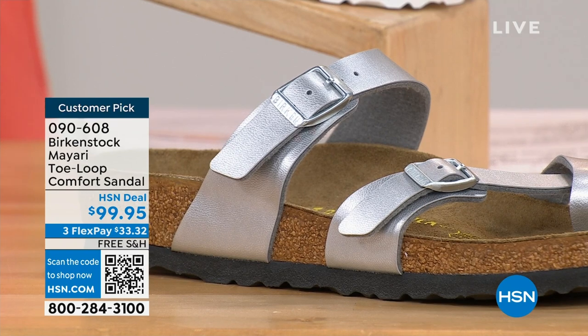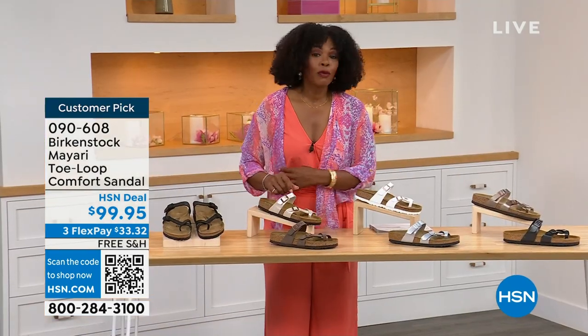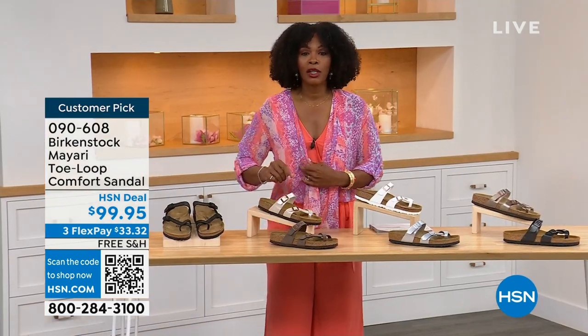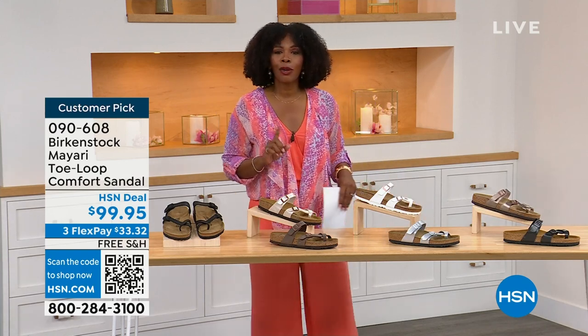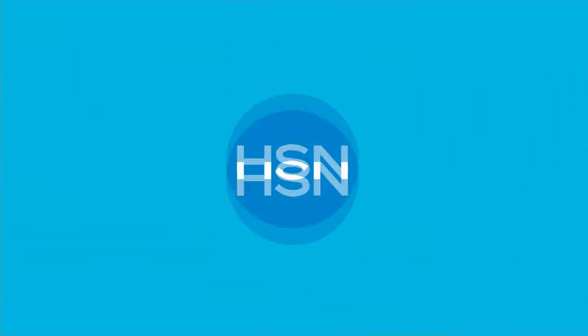These are item number 090-608 to get this style home — the Mayari in these color options. The flex pay is $33 and change, shipping is free. If you want to read the reviews, it's a customer pick. Let's move on to our next options.